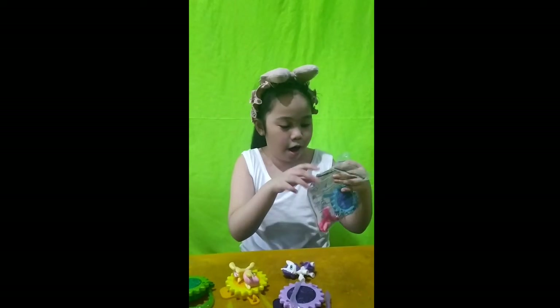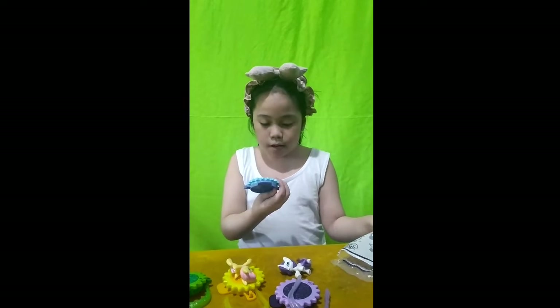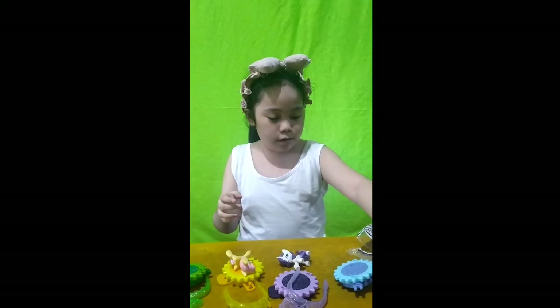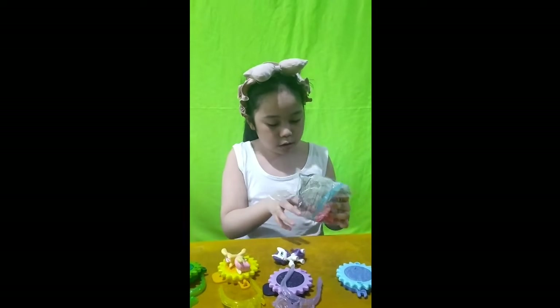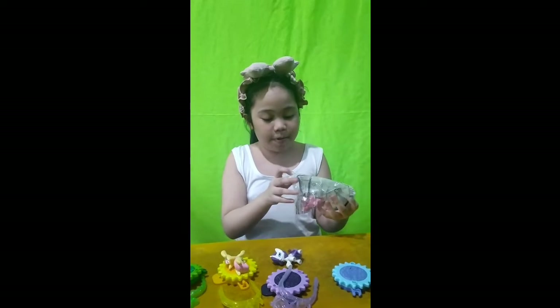And the last one is — what's this? Pinkie Pie! She got the blue spinning thing and a blue comb, and I got Pinkie Pie!